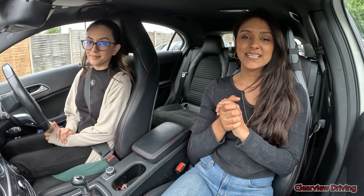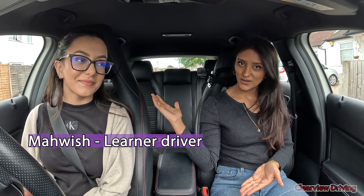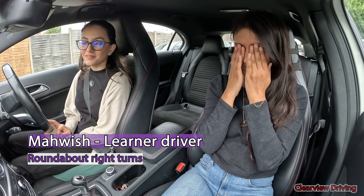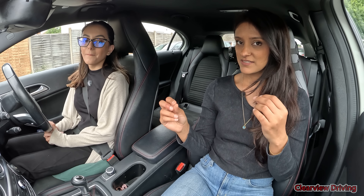Hi guys, welcome back to Clearview Driving. My name is Zaman and today I'm doing another driving lesson with Melwish. Welcome to the channel. It's been a while. Today — that was me getting myself back into the zone — today we're going to be doing roundabouts. So there is a plan.